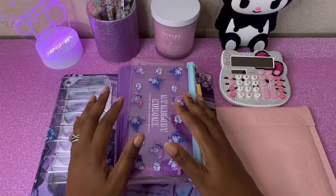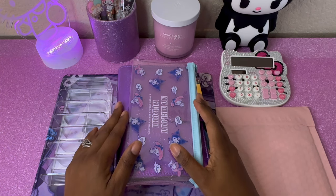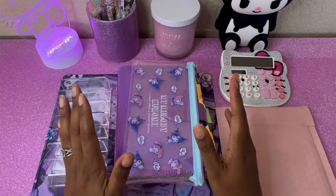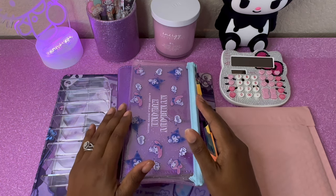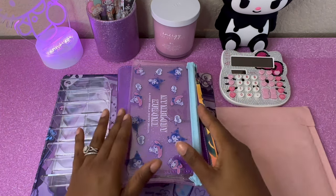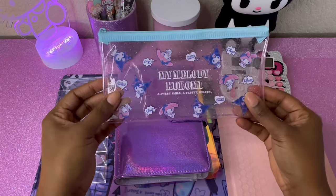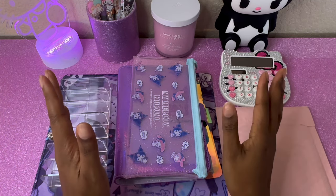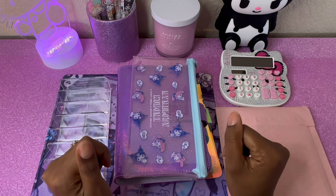Hi everybody and welcome to my very first YouTube video. Today I'm going to be creating my binder for the year of 2023. My name is Megan, I am a mother and a wife with two girls, and I am also a retired army veteran. I like all the kawaii, cute things — My Melody, Hello Kitty — things I've liked since I was a child, and being an adult with a husband and children doesn't mean I can't still like them.